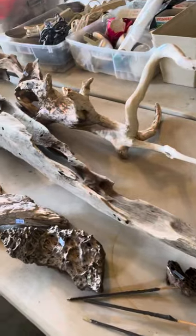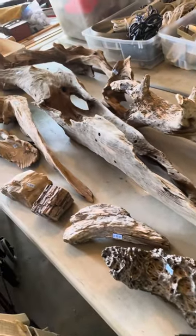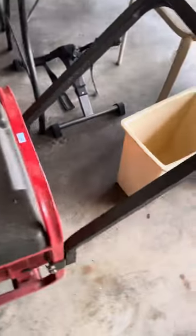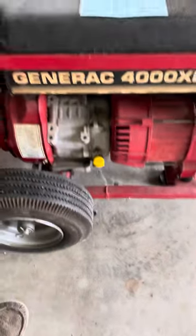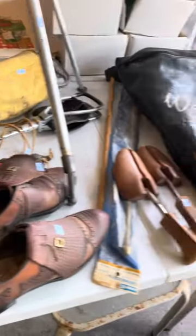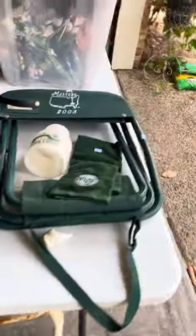Some more baskets, driftwood, petrified wood. An old recumbent bike, another suitcase. Electrical, more tools. There is a generator here for sale. Golf shoes and some golfing equipment.